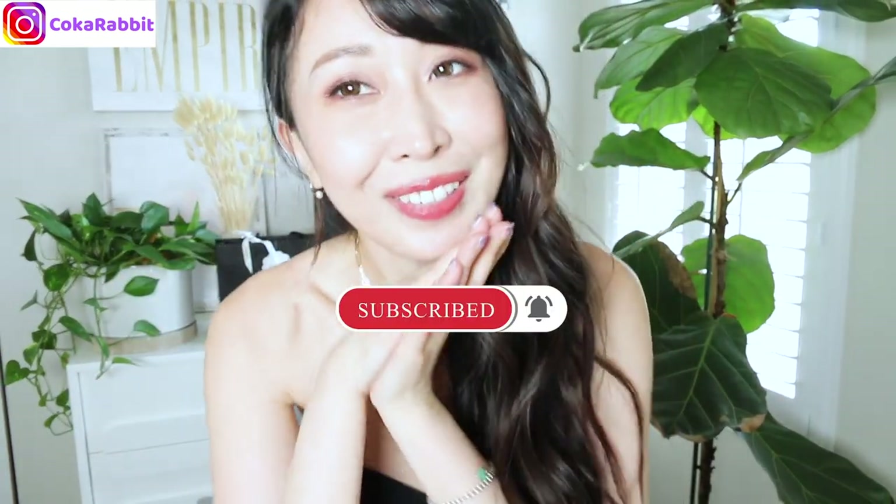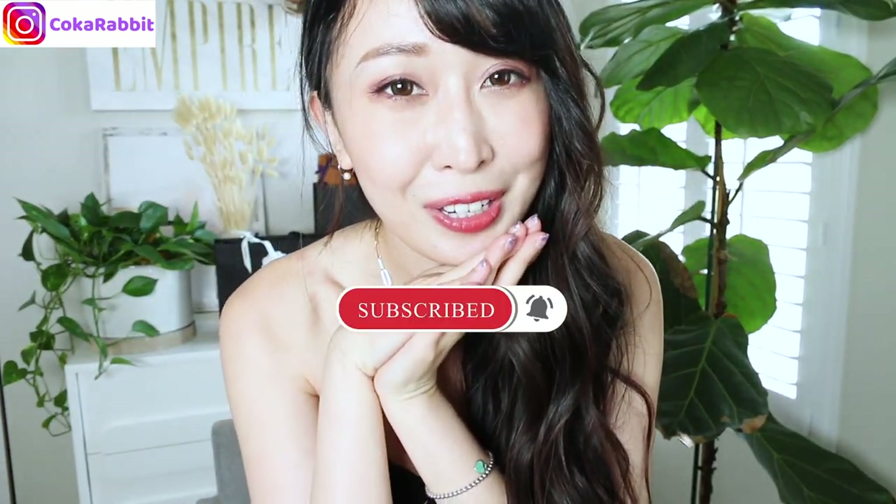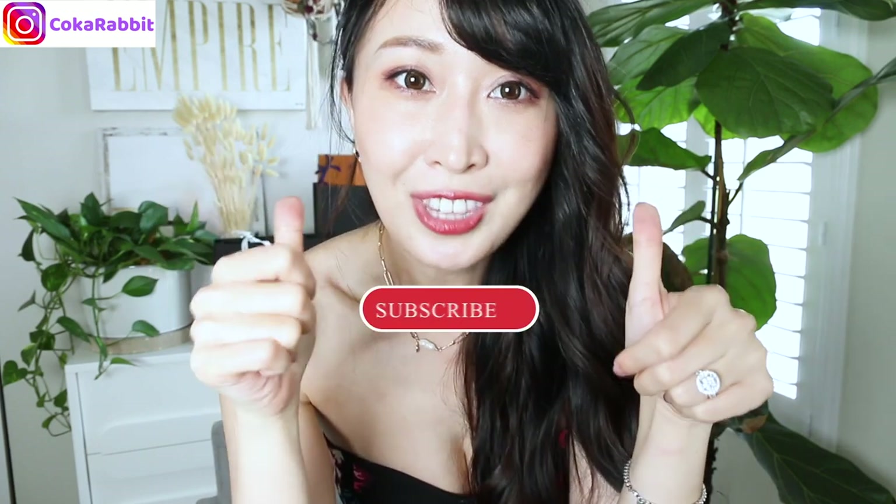Okay, that's it for today's video. I hope you guys enjoyed it. If you like it, please give me a thumbs up, and I will see you guys in my next video. Bye!